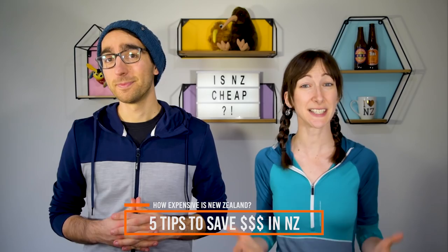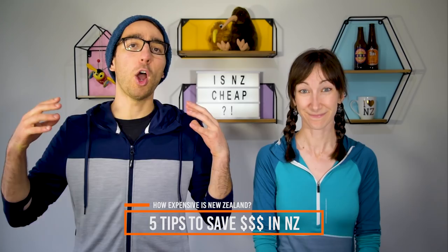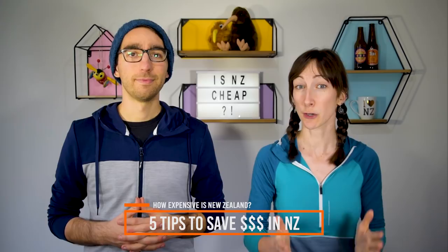Number 2: add plenty of hikes to your travel itinerary. Some of New Zealand's best scenery can be seen on one of the hundreds of free hikes throughout the country. Number 3: find a travel buddy. Split the cost of fuel, food, and even accommodation by finding an awesome travel buddy. If you're coming to New Zealand on a solo trip, reach out to fellow travellers on backpacking Facebook groups — we'll link up to a few in the description below.